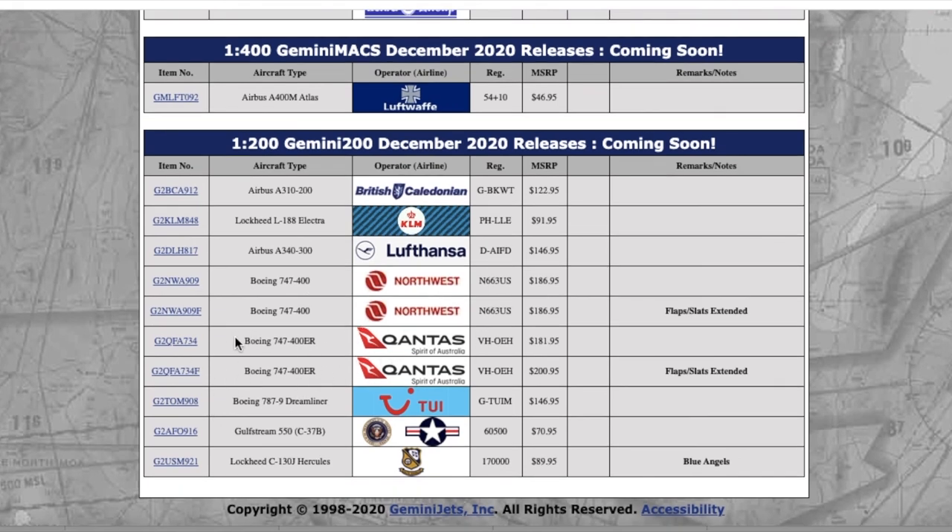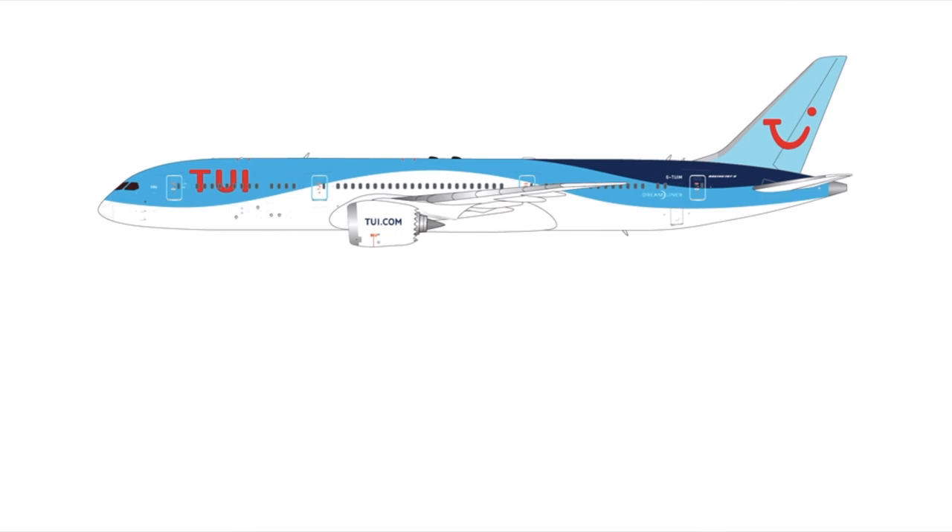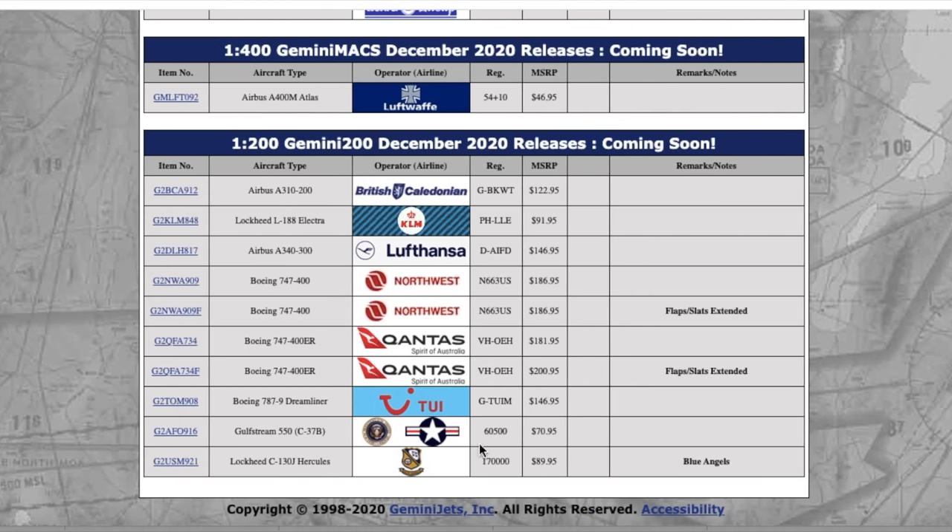Moving on we have a TUI 787-9 Dreamliner. I honestly don't know much about TUI — if you guys know more about TUI please comment down below. This is in 1:400 scale. Registration is Golf Tango Uniform India Mike, and it is $146.95.